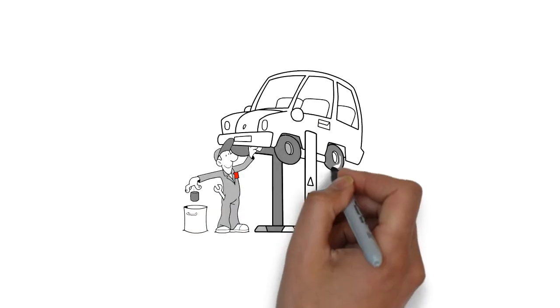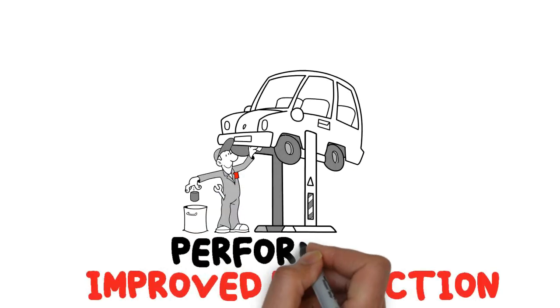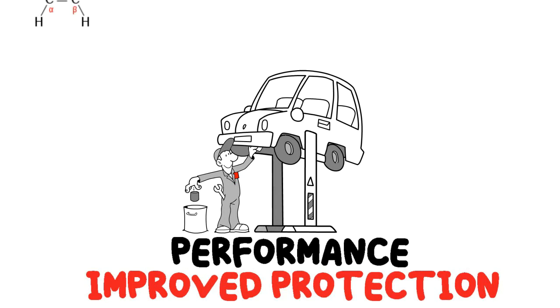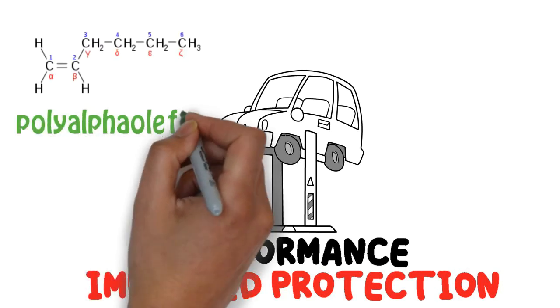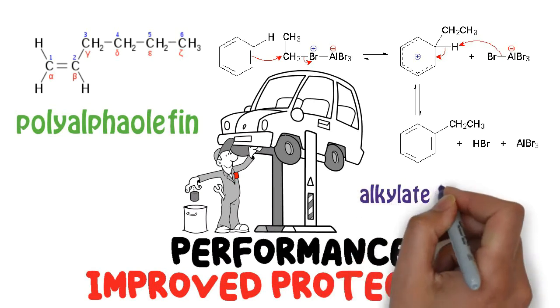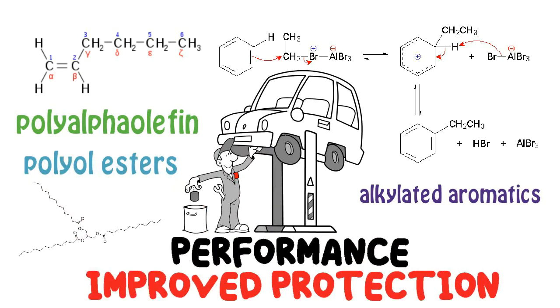Synthetic oils are structured to offer improved protection and performance than conventional fuels. Most synthetic oil brands contain performance-improving additives like poly-alpha olefin, alkylated aromatics, and polyol esters.